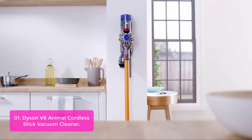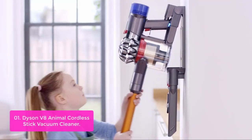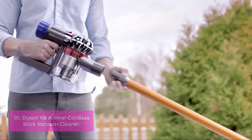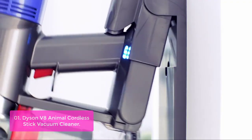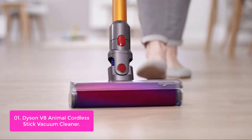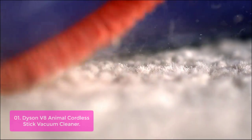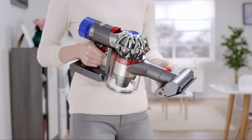List number one: Dyson V8 Animal Cordless Stick Vacuum Cleaner. The Dyson V8 Animal Cordless Stick Vacuum Cleaner is lightweight and versatile for easy home cleaning. It has an instant release trigger, which means battery power is only used while it's cleaning. Its direct drive cleaner head drives stiff nylon bristles into carpets to capture tough, deep-down dirt. Equipped with a powerful lithium-ion battery, the V8 Animal provides up to 40 minutes of fade-free power. It requires charging for a 4-hour minimum before first use.